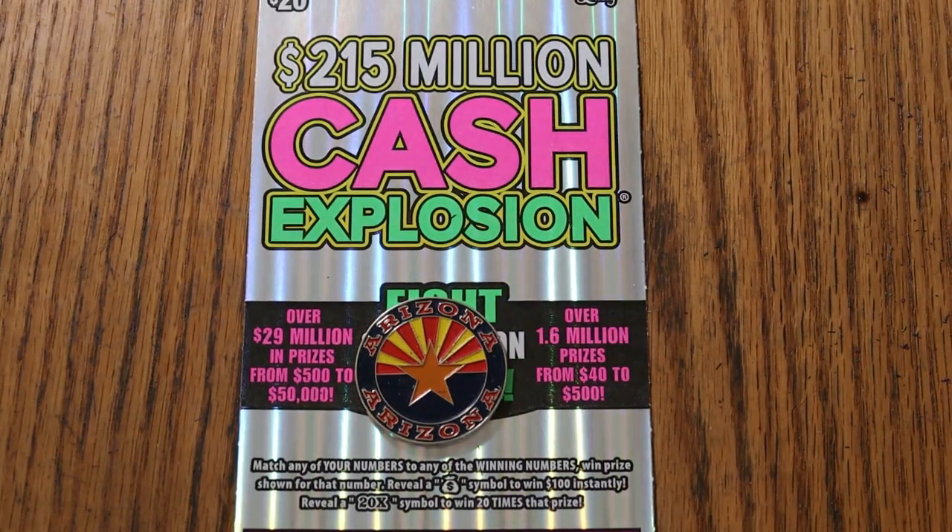What's up, YouTube? AZ Scratchers here, and welcome to the August 21st edition of the One a Day in August series featuring the $20 Cash Explosion. Simple match your number to the winning number, find the money bag for $100, find the 20 times symbol for 20 times the prize.